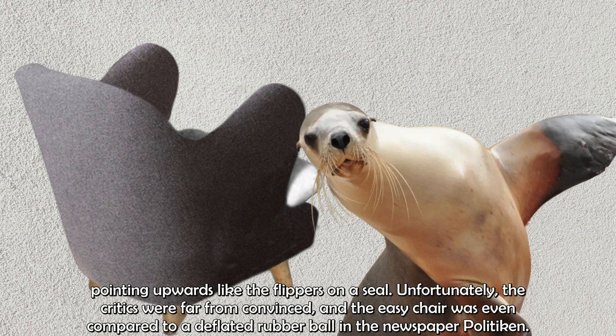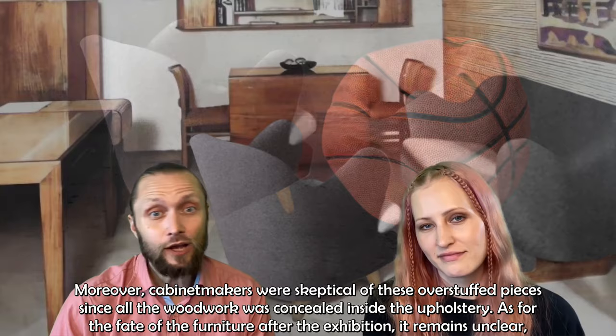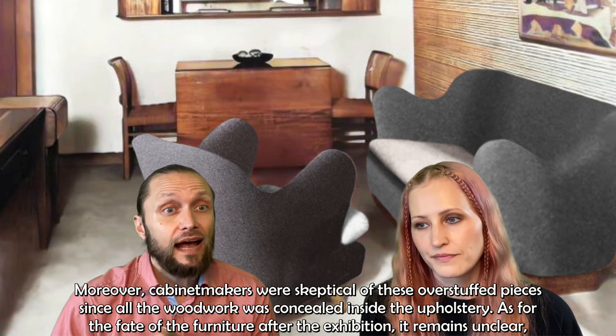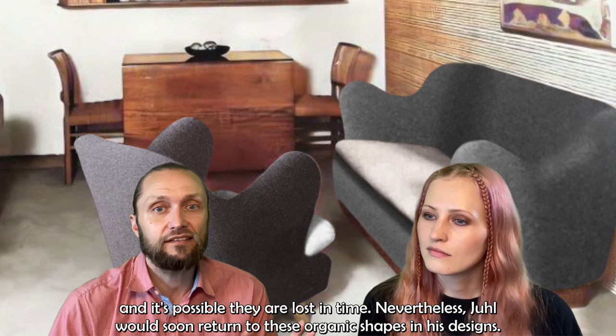Unfortunately, the critics were far from convinced, and the easy chair was even compared to a deflated rubber ball in the newspaper Politiken. Moreover, cabinet makers were skeptical of these overstuffed pieces, since all the woodwork was actually concealed inside the upholstery. As for the fate of the furniture after the exhibition, it remains unclear and it's possible they are lost in time. Nevertheless, Juhl would soon return to these organic shapes in his designs.